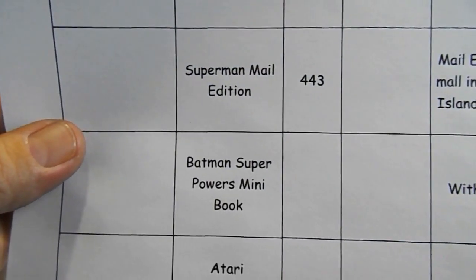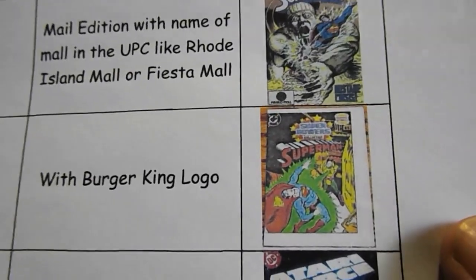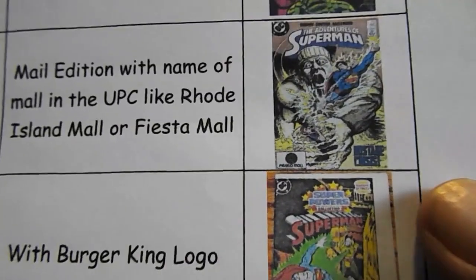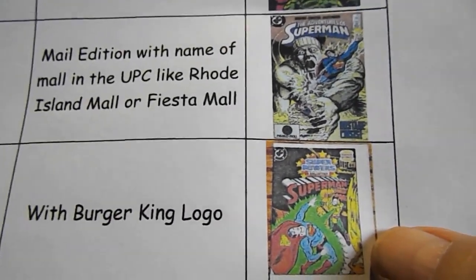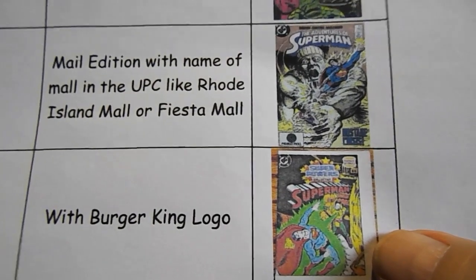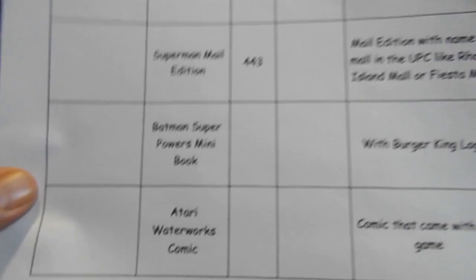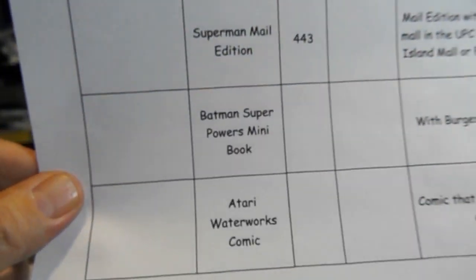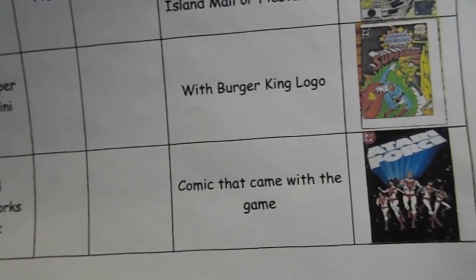Batman Superpowers mini book with Burger King logo — I didn't find one of the actual Batman books, but there's the Burger King logo that he's looking for on the mini comic. My copy doesn't have the Burger King logo.